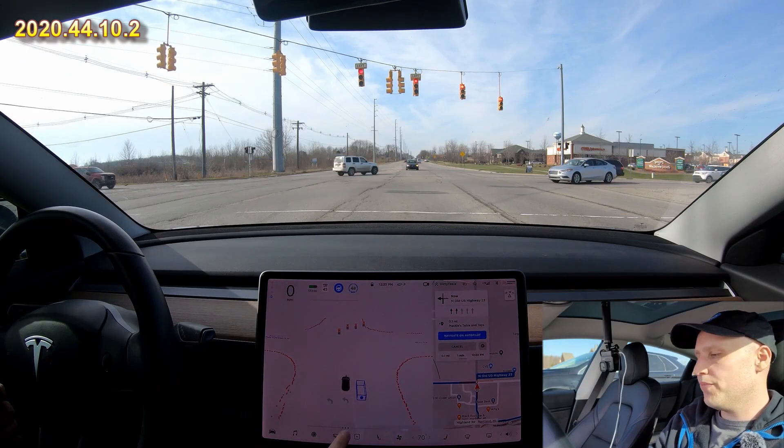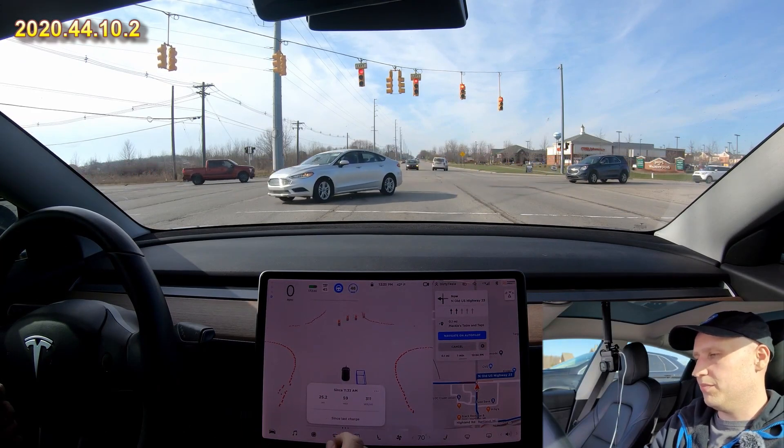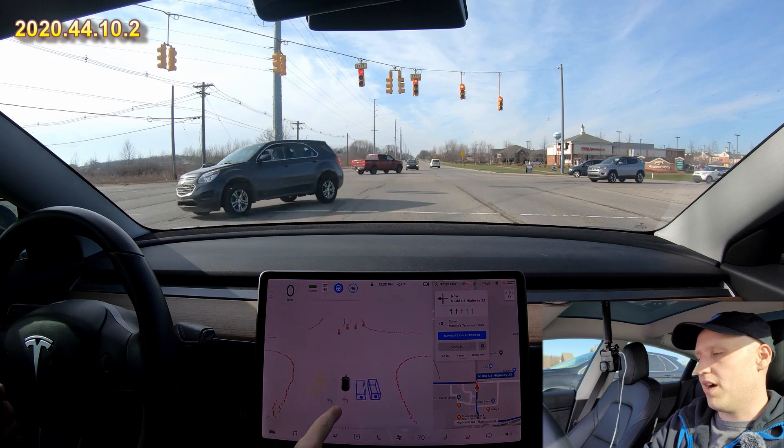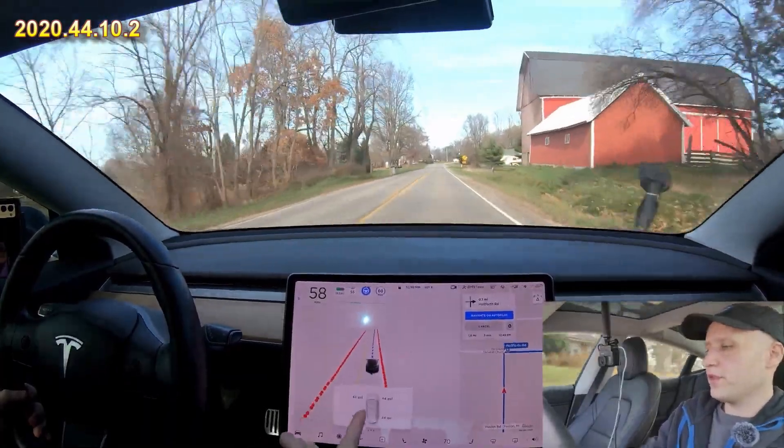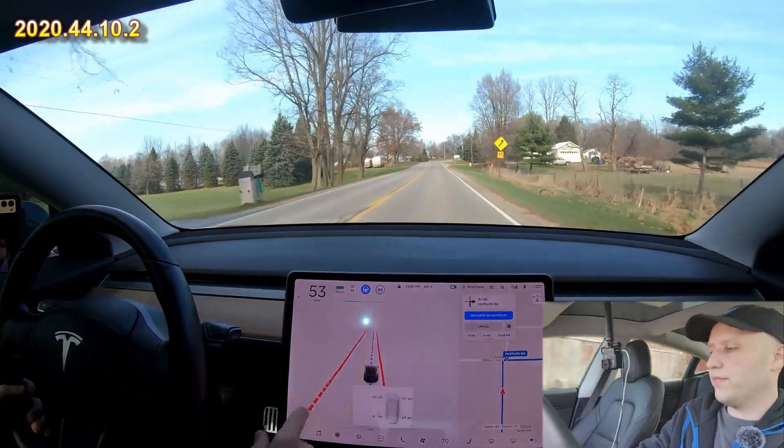Another thing I noticed that I thought was cool: if you want to bring up this info it'll move your car up so you can always see your car even if you bring that up. So it shows you better that the car moves out of the way when you do this.